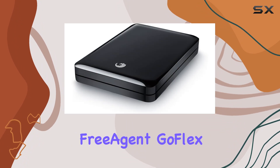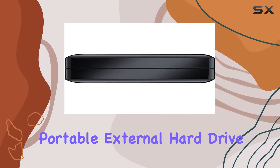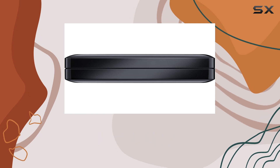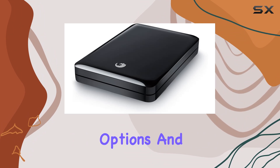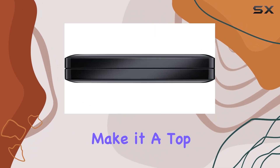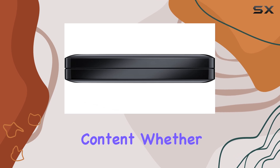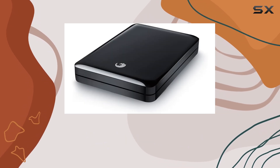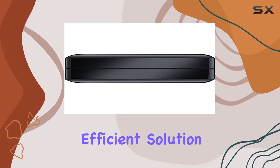In summary, the Seagate FreeAgent GoFlex 1TB USB 2.0 Portable External Hard Drive is one of the best options available for portable storage. Its large capacity, versatile connectivity options, and ease of use make it a top choice for anyone looking to store and transport their digital content. Whether you're backing up important documents or carrying your media library with you, the GoFlex is a reliable and efficient solution.